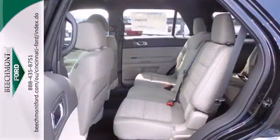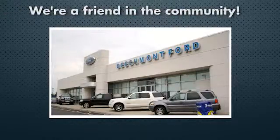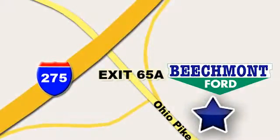This awesome SUV is ready to show you what it can do. See it today at Beechmont Ford — we're a friend in the community. Stop in today; we're easy to find and easy to deal with, off of I-275 at 65A Beechmont Avenue.